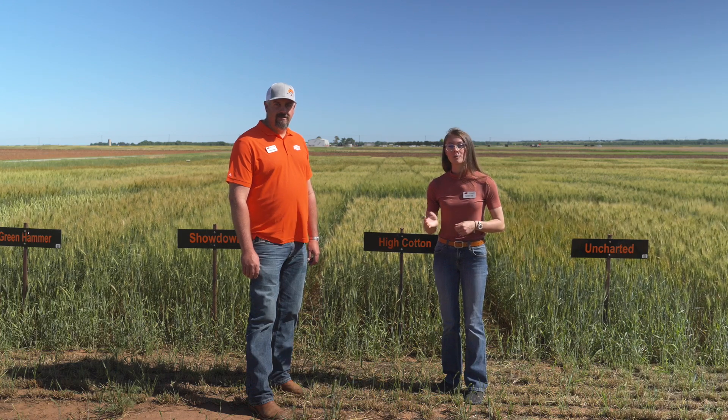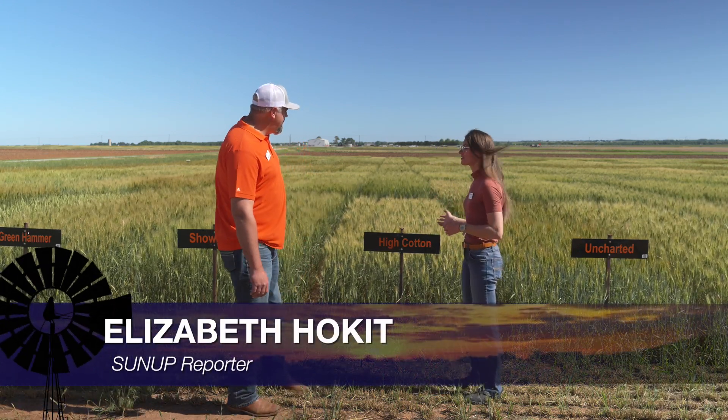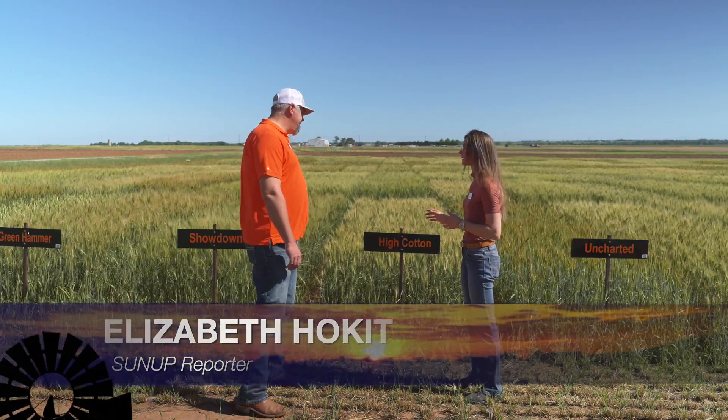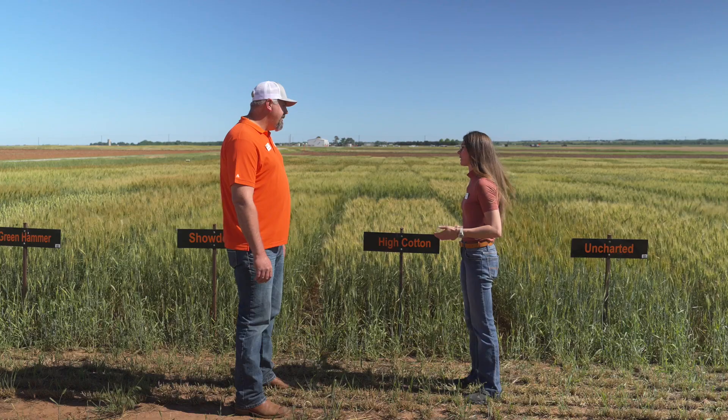We're here now at La Homa with our West Area Agronomist, Josh Bouchong. We're here in front of some variety trials that you and Amanda have been keeping an eye on throughout the growing season. Tell us a little bit about these varieties.